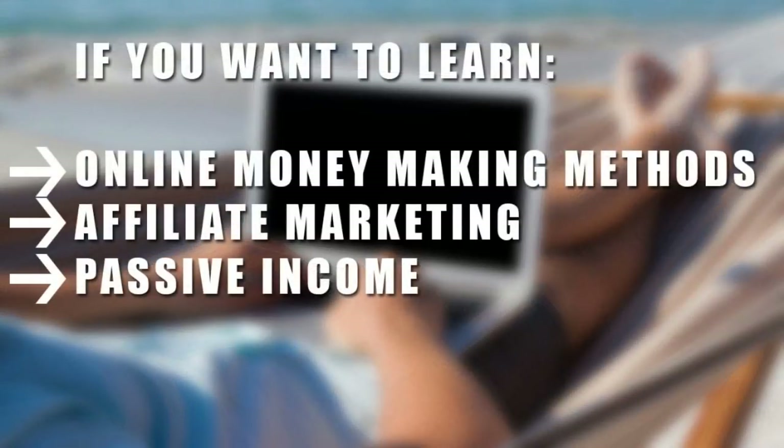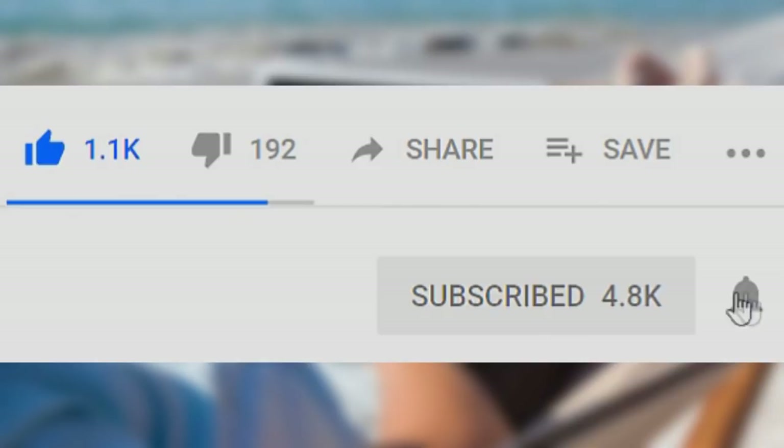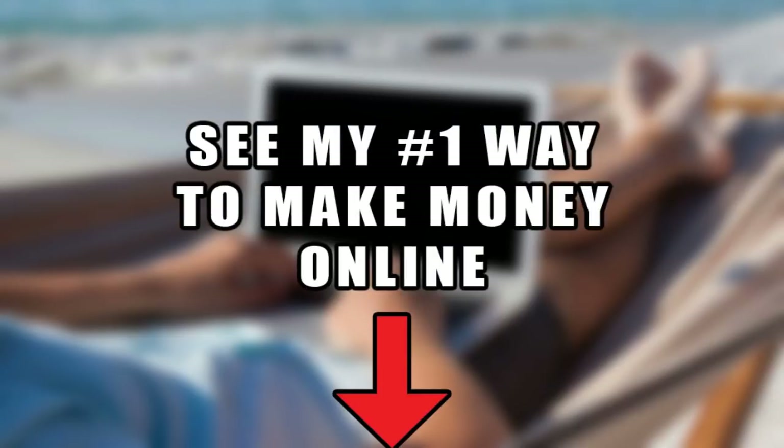If you want to learn online money-making methods, affiliate marketing, or how to create passive income, go down below, click the subscribe button and the notification bell so you're always notified of my latest videos. Also, if you want to discover my number one recommended way to make money online, click the first link in the description to check it out. Without further ado, let's begin today's video.